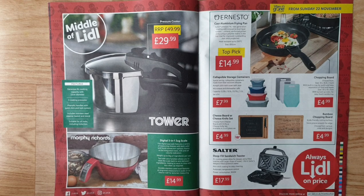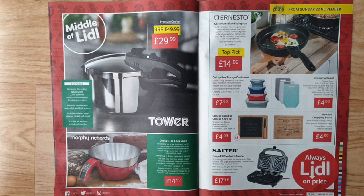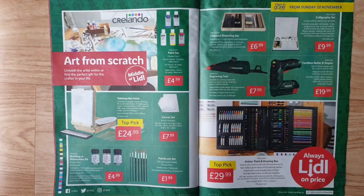Bamboo chopping board — knife-friendly cutting surface with groove around the edge; choose from various sizes and designs. Salter deep-filled sandwich toaster — extra-large cooking plates allow for deeper, extra-filled toasties with larger slices of bread. This is Salter's deepest-filled sandwich maker, with non-stick coating for easy cleaning and automatic temperature control.